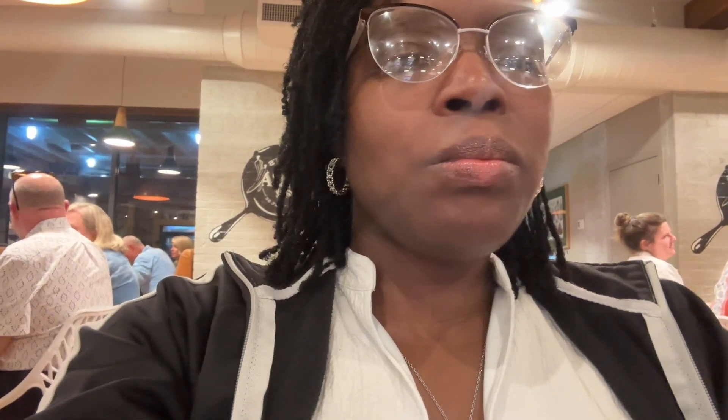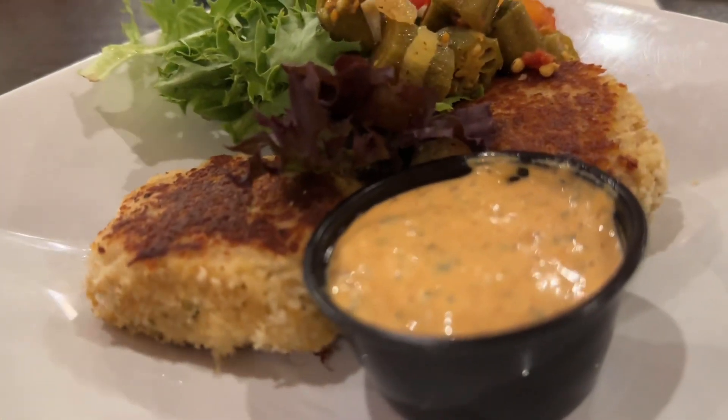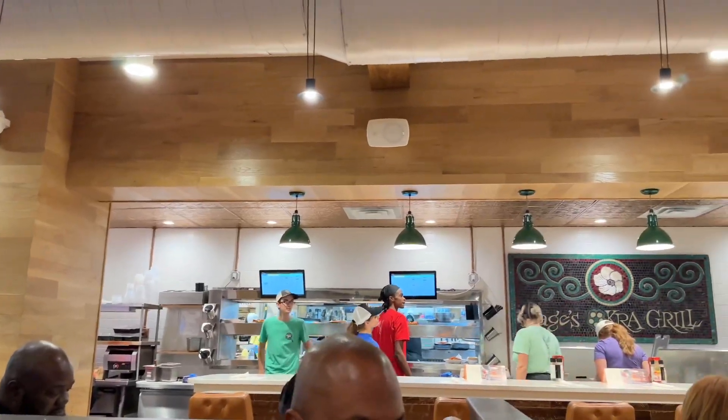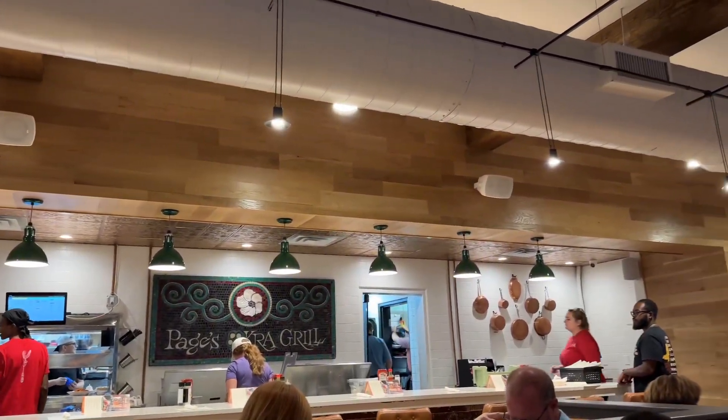It's good — it's just not hot. So the big question is: would we eat here again? We would absolutely eat here again. We believe Page's Okra Grill has some of the best seafood in the Charleston area. We truly hope our authentic video — giving you the good, the bad, and the ugly — gives you the information you need to plan your travels and possibly stop at Page's Okra Grill when you're in Charleston.